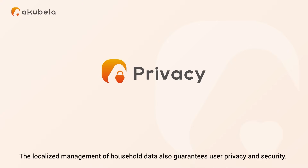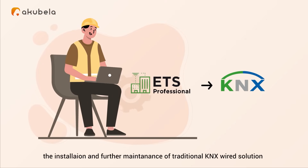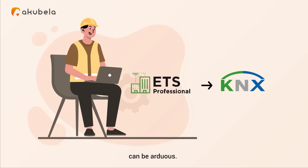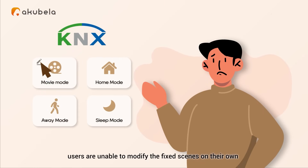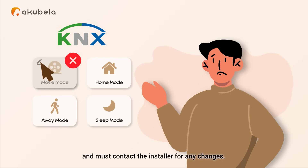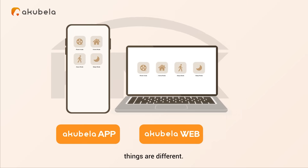The localized management of household data also guarantees user privacy and security. For installers, the installation and further maintenance of traditional KNX wired solutions can be arduous. Once the initial configuration is done, users are unable to modify the fixed scenes on their own and must contact the installer for any changes. Now, with the Acapella app or Acapella web, things are different.